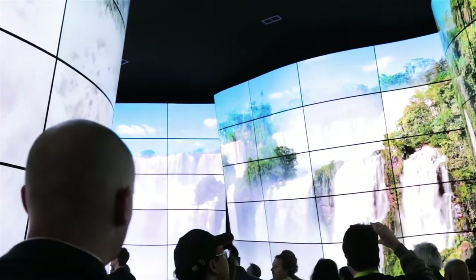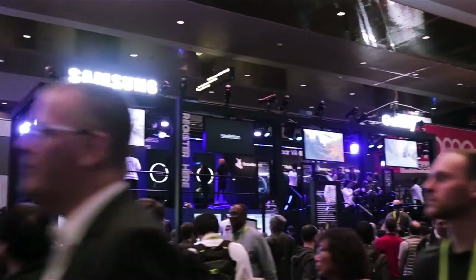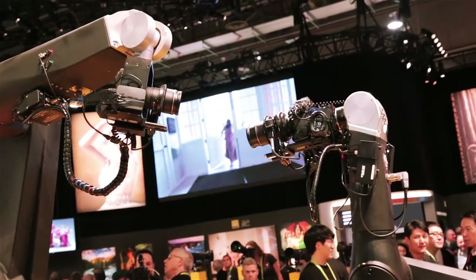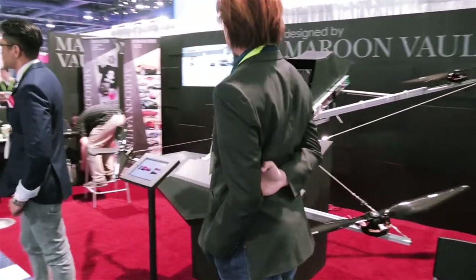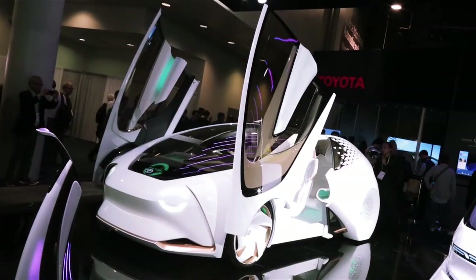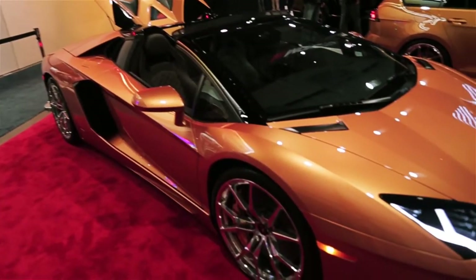Those were my main highlights for CES in 2018. I'm really happy I was able to go. I wish I could talk to you guys more about why I was there, but I hope you enjoyed seeing what I saw and I hope you enjoy the rest of the footage I'm going to show you right now. As always, have a great day and thank you guys so much for watching.